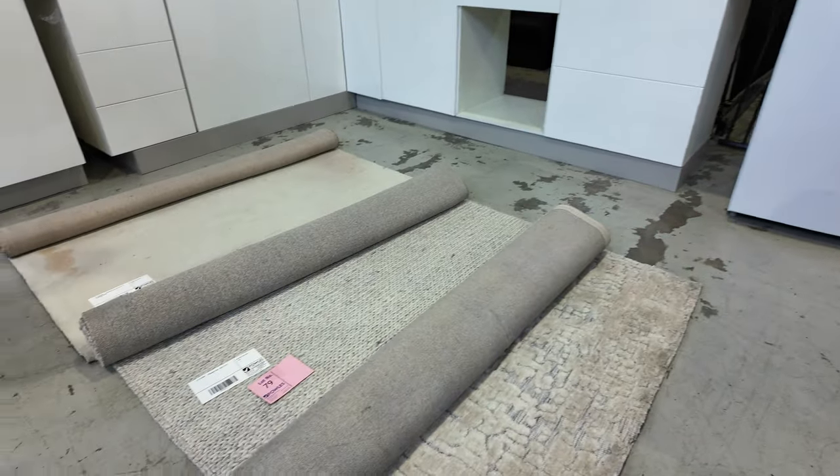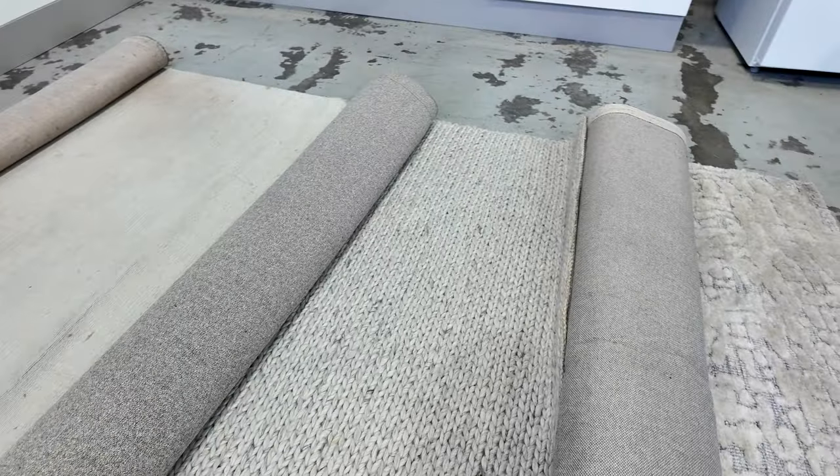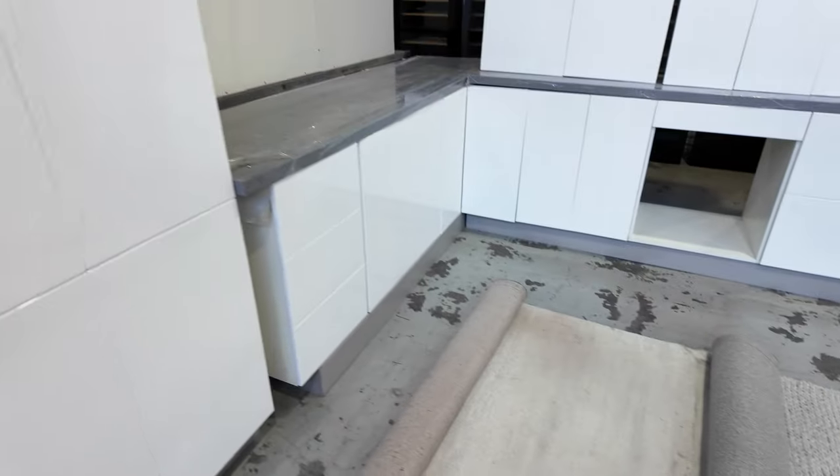A couple of nice rugs there. Probably the one to look at is the one in the middle, lot 79 — a very nice knotted woollen rug. Again, I'll start them away at $1, no reserve.